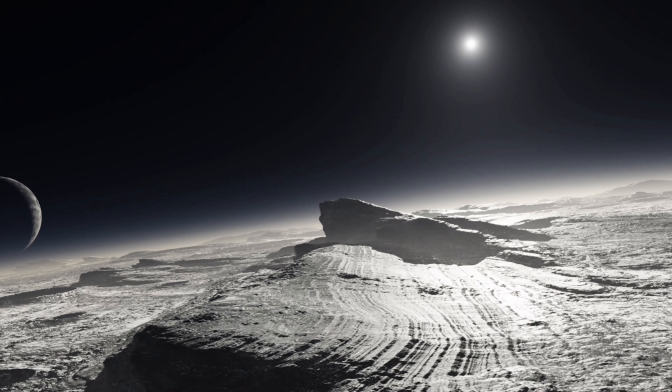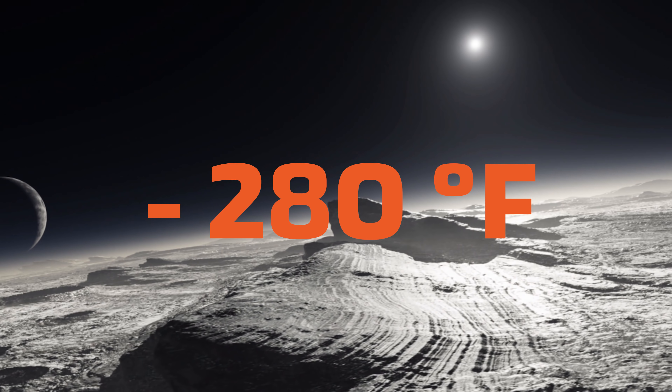So first things first, why does NASA have to engineer special space tires in the first place? Why can't they just use rubber pneumatic tires like we have on our vehicles here on earth? Well, it turns out that rubber is a terrible material for the environment on the moon, because it's not sturdy enough to withstand the extraterrestrial cold temperatures. The moon can get as cold as minus 280 degrees Fahrenheit when the sun goes down, which is way beyond the temperature limits of your standard rubber tire.